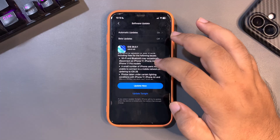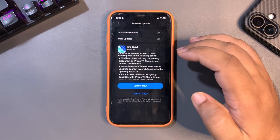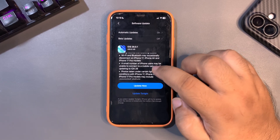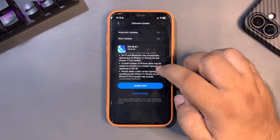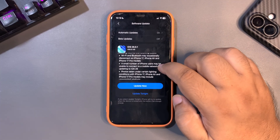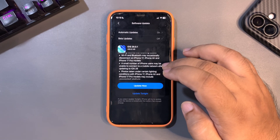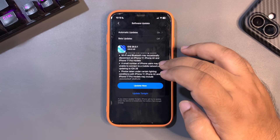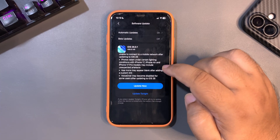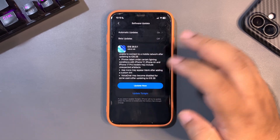The first one: Wi-Fi and Bluetooth may occasionally disconnect on iPhone 17 Air and 17 Pro models. That was happening with the new iPhones and that issue is fixed with 26.0.1. Also, a small number of iPhone users may be unable to connect to a mobile network after updating to iOS 26. I didn't face this problem but got a lot of questions from you guys about mobile network not working properly after updating, and this issue is also fixed.